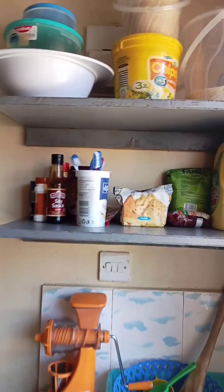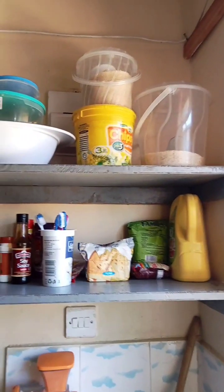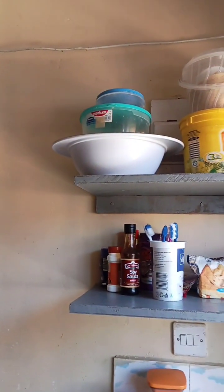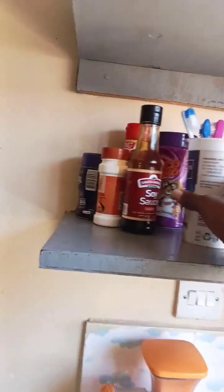Yes, you can see everything well arranged up there — there is rice, sugar, salt, and so on. Then here there are some spices.